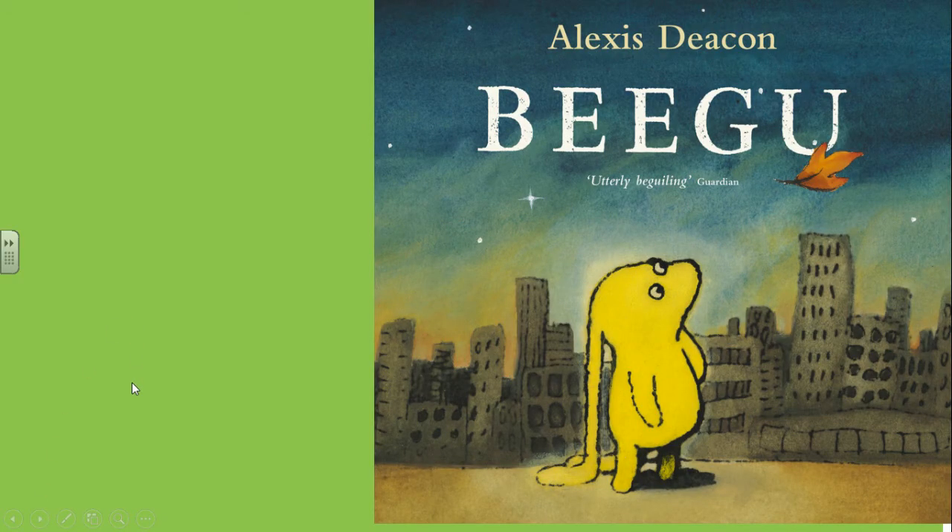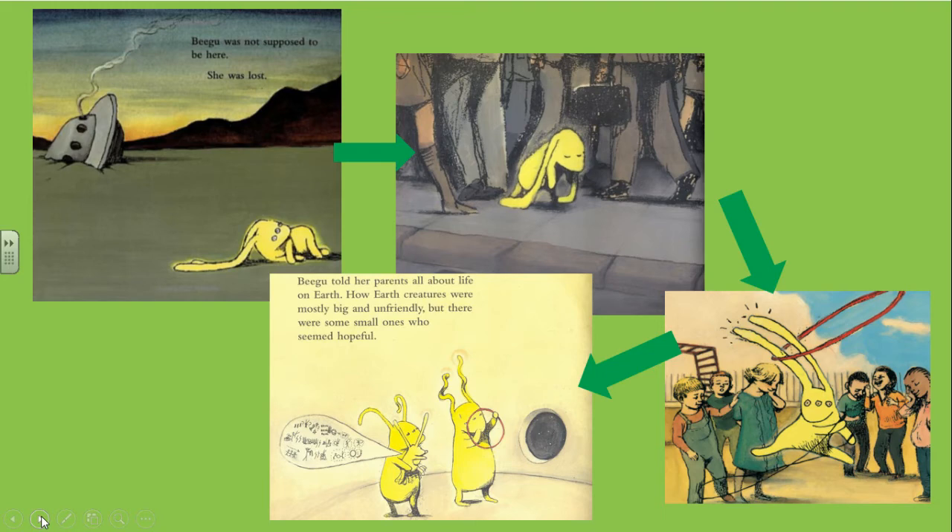Here's a book called 'Bigu.' What can you see on the front cover? Tell me who you think the character is and where the story takes place. Okay, first thoughts done — let's have some new thoughts now. Pause the video and look at the pictures in detail. Have a real think about how you think Bigu — because I think this is Bigu — is feeling.